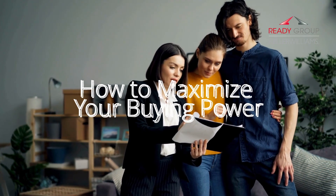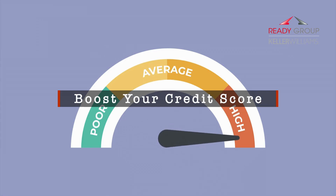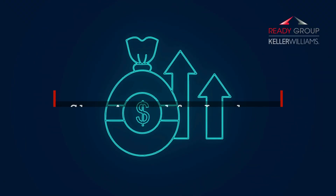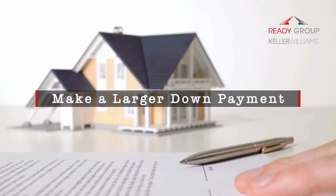Interest rates fluctuate — they've done a lot so in the last couple of years — but there are strategies you can use to maximize your buying power no matter what the market looks like. Number one: boost your credit score. The better your score, the lower your interest rate. Pay off debts, make on-time payments, and avoid taking on new credit before applying for a mortgage. Number two: shop around for lenders. Don't settle for the first interest rate you're offered — different lenders may offer different rates based on your financial profile. Number three: make a larger down payment. The more you put down up front, the less you'll need to borrow, which helps reduce your monthly payments and offsets the impact of higher interest rates.